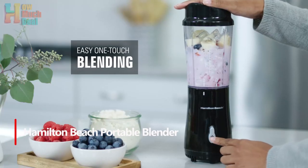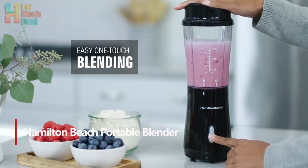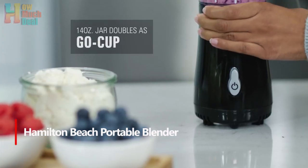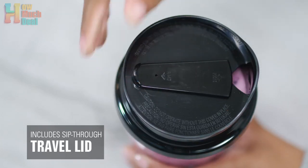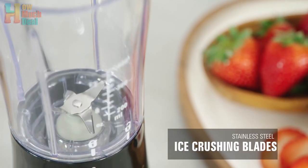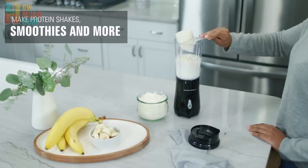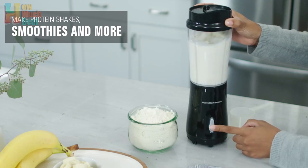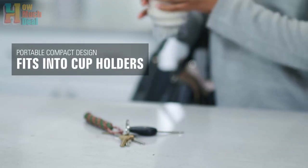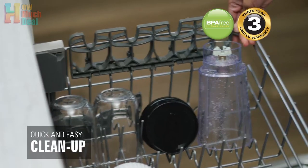Number 2: The Hamilton Beach Portable Blender is perfect for making shakes and smoothies on the go. This 14-ounce BPA-free travel bowl can be used as a to-go cup and fits in most hard cup holders. The durable stainless steel blades provide powerful blending performance, easily handling ice, frozen fruits, and leafy vegetables. Cleanup is quick and easy with dishwasher-safe parts. Its compact design is perfect for home, office, travel, dorms, and apartments. With easy one-touch mixing, you can quickly prepare a variety of ice drinks.